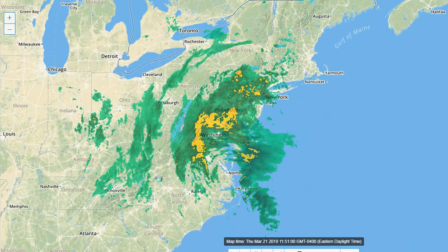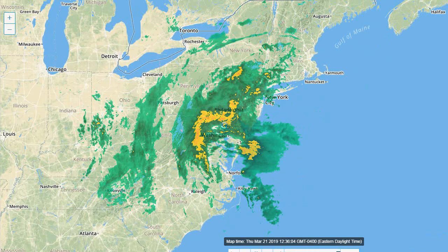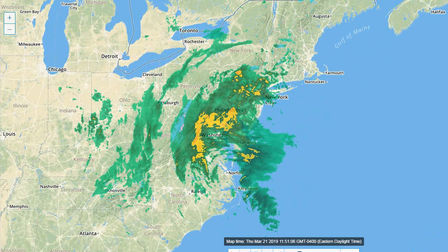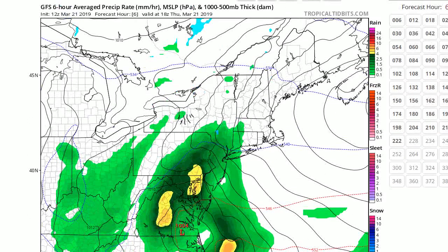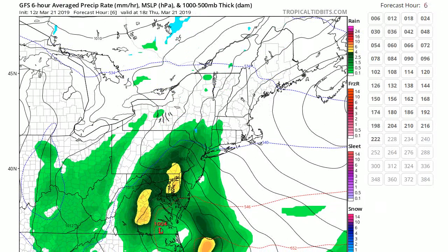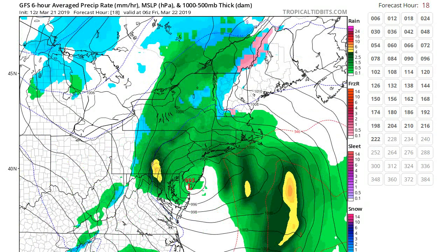This is the heavier part of the storm right here that is approaching our area and will be affecting us later. So let's take a look at the models. We'll first look at the GFS and then we'll look at some of the others. Here comes the storm, and you can see that the GFS is also holding off the heaviest part until later, probably after 7 or 8 o'clock.